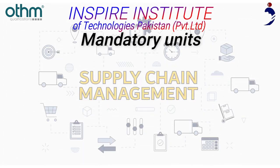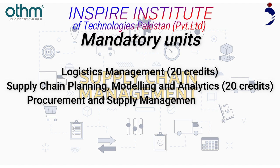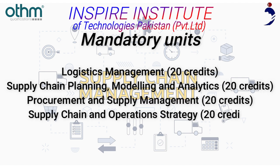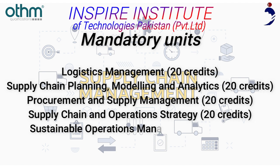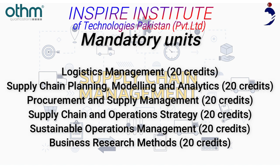The mandatory units are: Logistics Management (20 credits), Supply Chain Planning, Modelling and Analytics (20 credits), Procurement and Supply Management (20 credits), Supply Chain and Operation Strategy (20 credits), Sustainable Operations Management (20 credits), and Business Research Methods (20 credits).